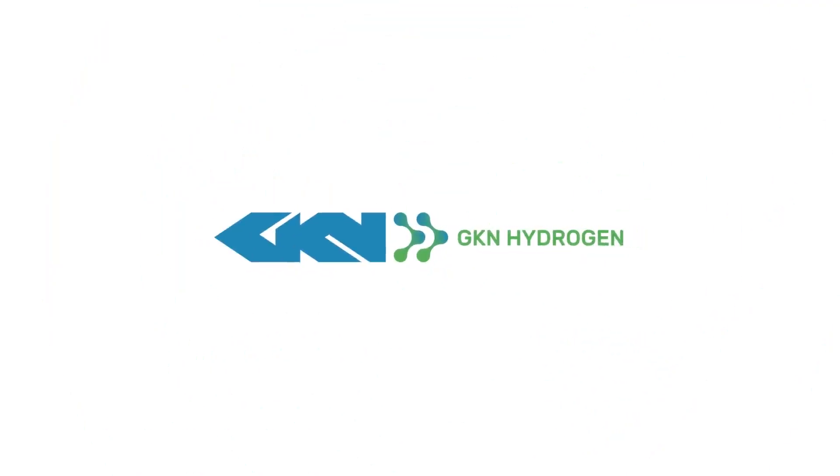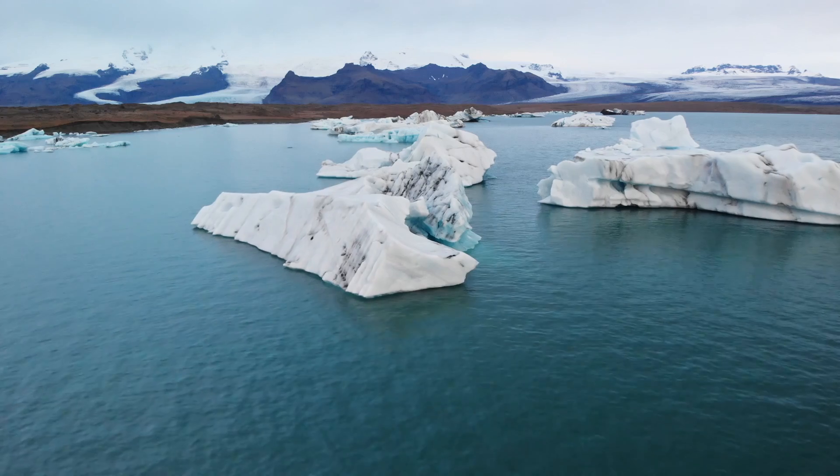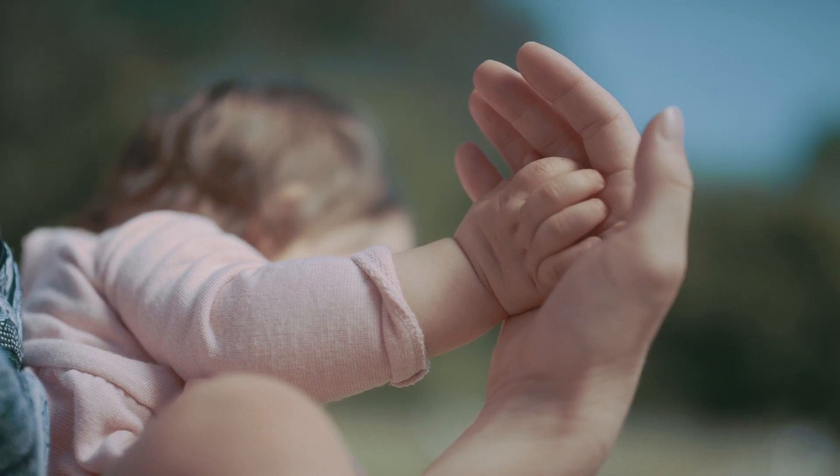GKN Hydrogen. It is time to act. Together, we can stop climate change and air pollution. For ourselves and for generations to come.